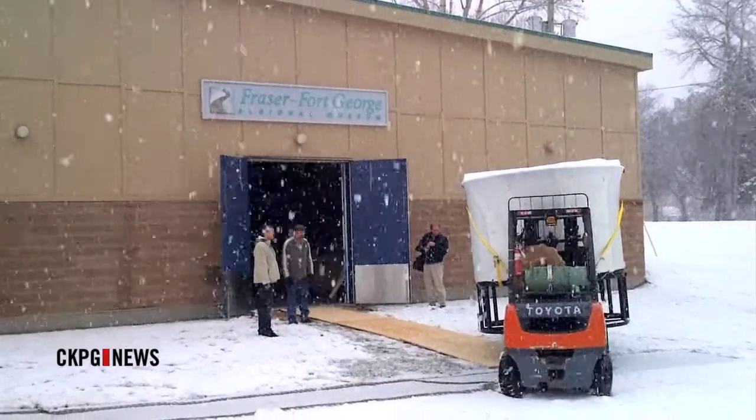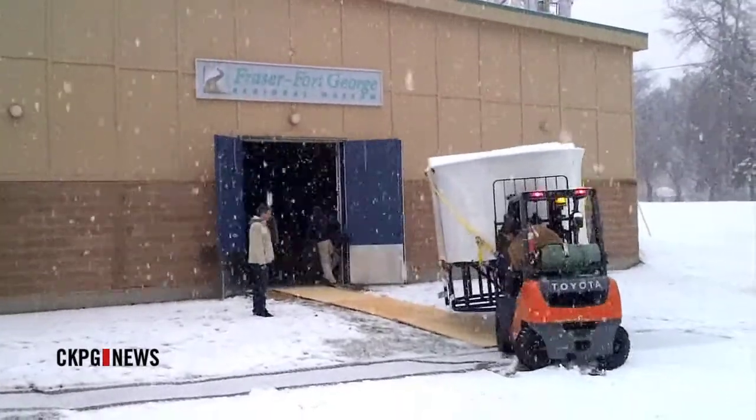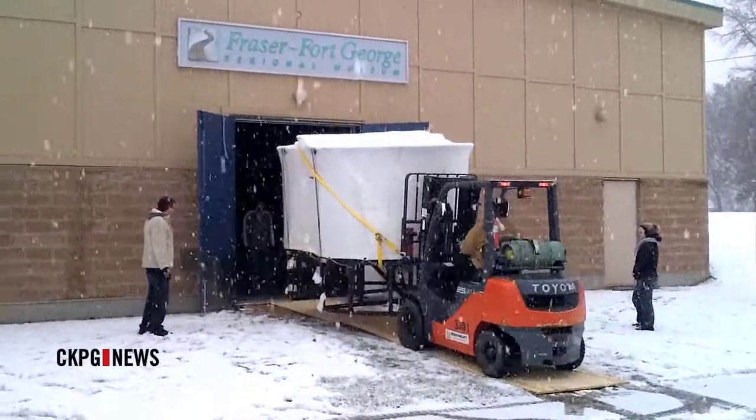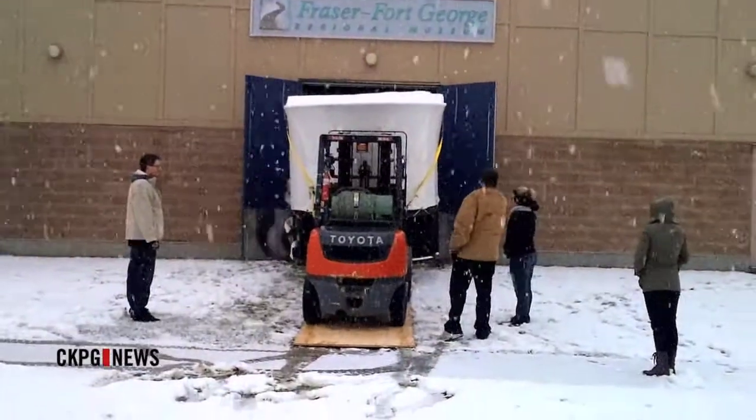Fitting it in the building required Exploration Place to shut down for two weeks, and then multiple measurements were taken for the tight squeeze. I like to think of it as if you got a wedding dress made — they measure you and make sure you'll fit, because the tank itself on the stand is larger than a van. It's about 4,000 pounds and we had a quarter inch on each side to squeak it through.